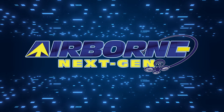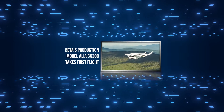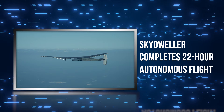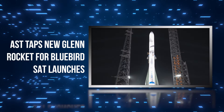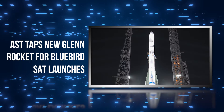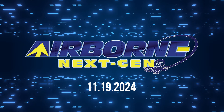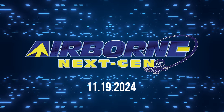Coming up on today's episode of Airborne Next Gen: Beta's production model Alia CX-300 takes first flight; Sky Dweller completes pioneering 22-hour autonomous flight; and AST taps New Glenn rocket for Bluebird satellite launches. I'm your host Holland Lee. Welcome to the Aero News Network's Airborne Next Gen program, a weekly news program covering the next generation of flight, from electric power to vertical lift, uncrewed vehicles, and everything in between. Let's get into today's stories.